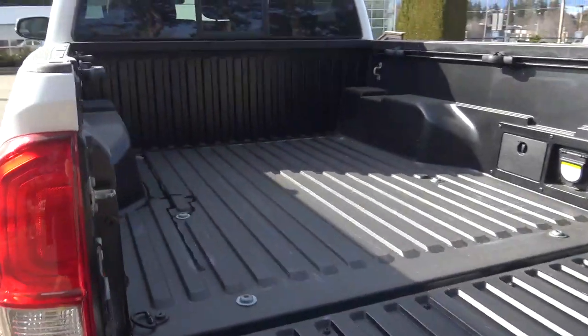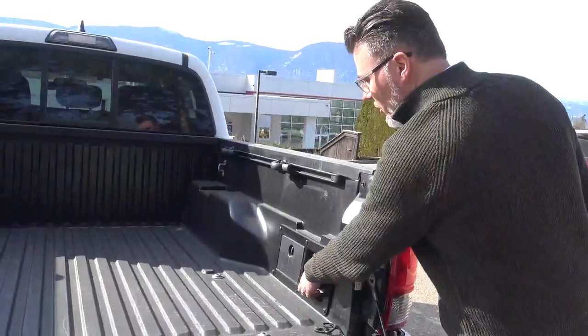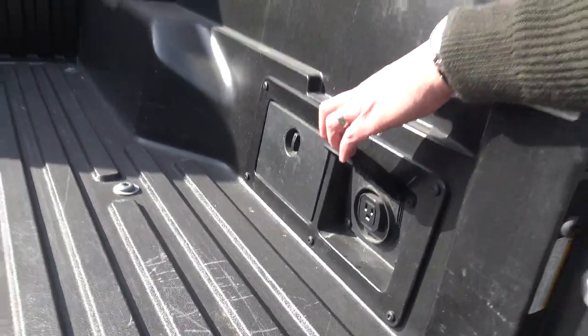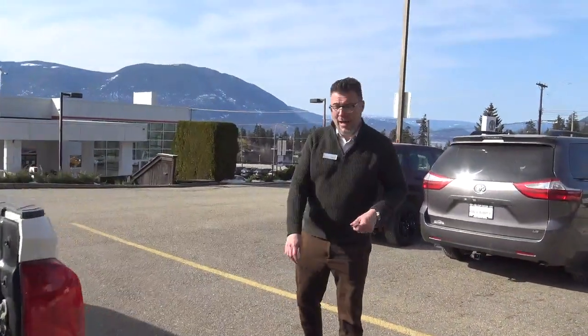That is not a bed liner you're looking at there. That is a fully composite bed, and I'll show you one of my favorite things about Tacomas. Anything up from the base models right there — full home AC power. Think of it: you're camping, this whole area becomes your kitchenette. You have a coffee maker, a blender, a Jimmy Buffett margaritaville — whatever you want plugged right there in the back.